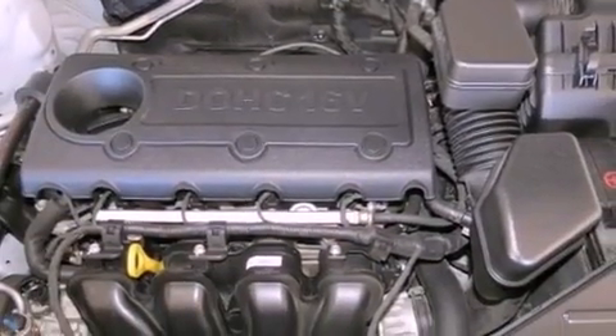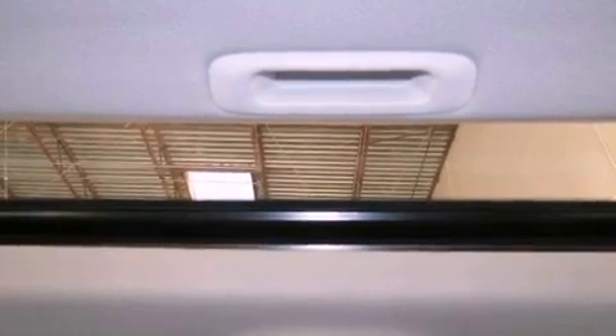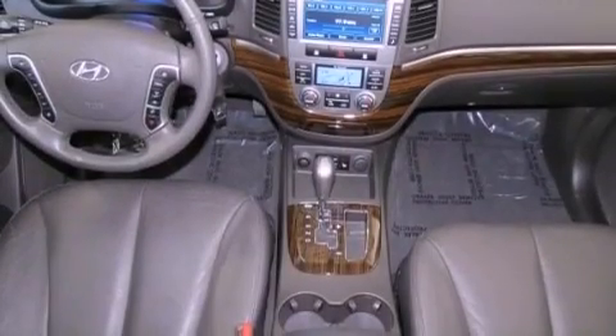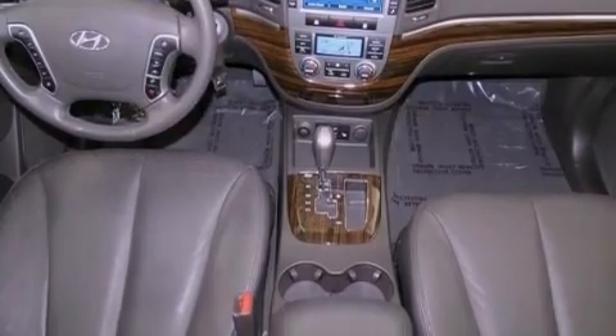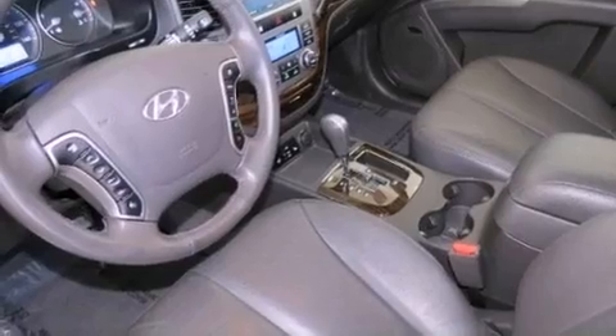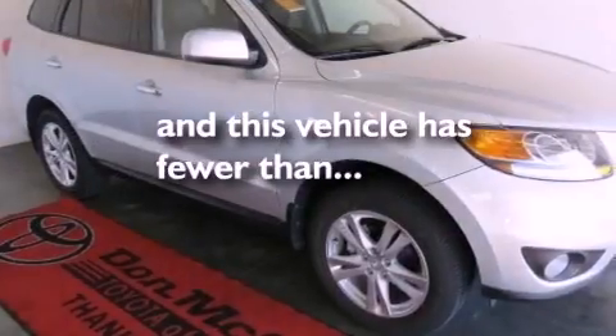The following features are also included: 18-inch alloy wheels, a multi-function display, cruise control, leather seats, a rear spoiler, a security system, an illuminated driver's side vanity mirror, an anti-lock braking system, heater vents for rear-seated passengers, and this vehicle has less than 33,000 miles.